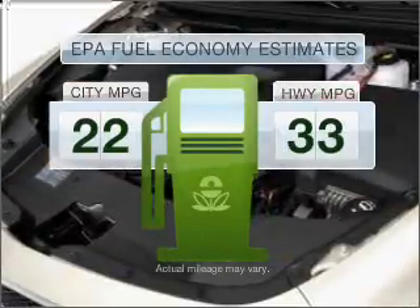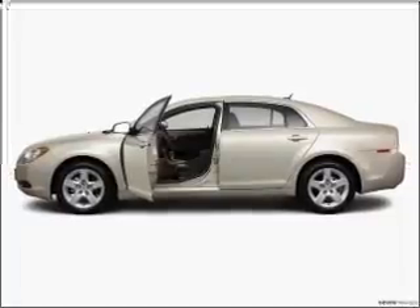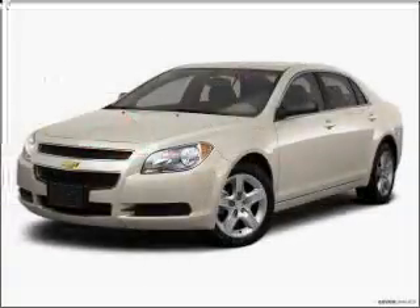Save your money. Make fewer trips to the gas station when driving this fuel-efficient vehicle. With an efficient four-cylinder engine connected to a smooth-shifting six-speed automatic transmission, premium wheels lend a distinctive appearance. The anti-lock braking system will keep you safe on the road.